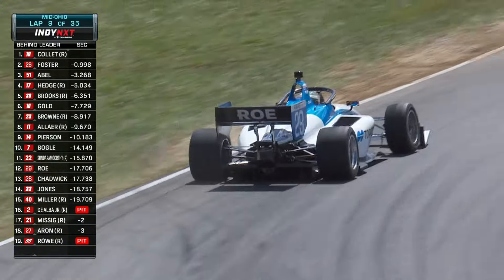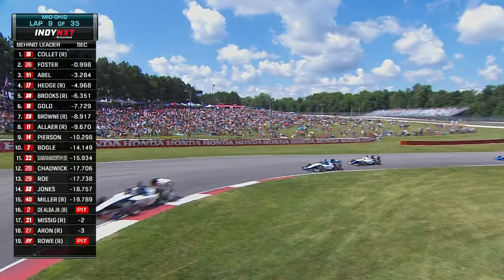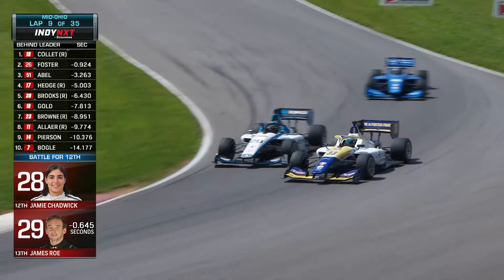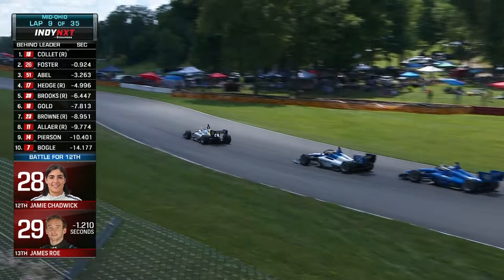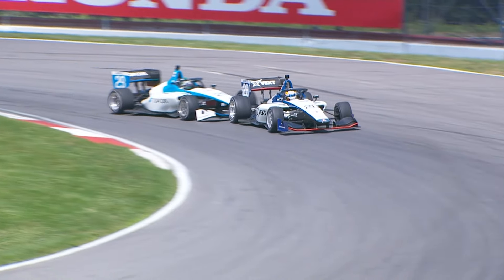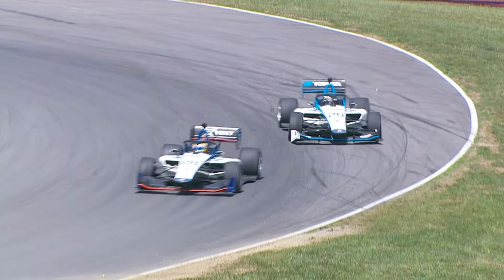Contact — the 29 on the 28. We saw wing damage, and that's teammates. Radio calling straight away for a front wing. Jagger Jones takes advantage. It's been tough sledding for James Rode, and he gets up on the curb — that throws the front of the car out into the right rear of Jamie Chadwick.